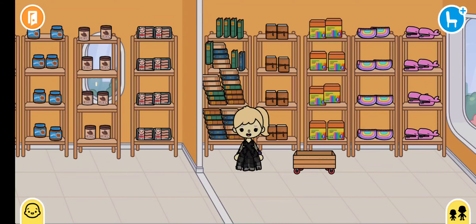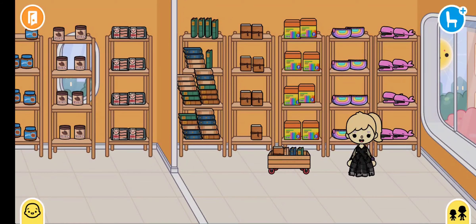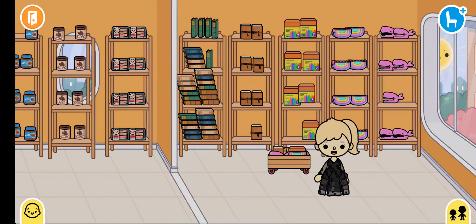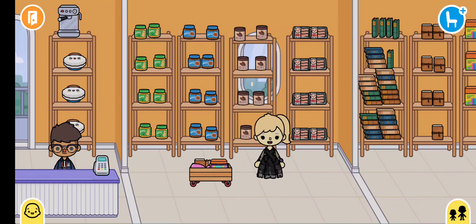On my list first it says I need some books — my history, maths, English, and science. I also need a little notebook, some crayons, a pencil, and a stapler. I think that's all on my list. I also needed to get some cocoa, let's just pop that in.